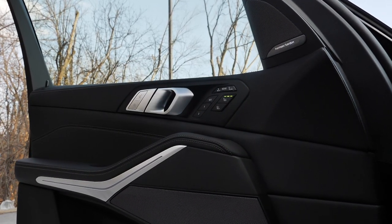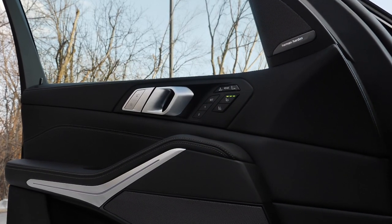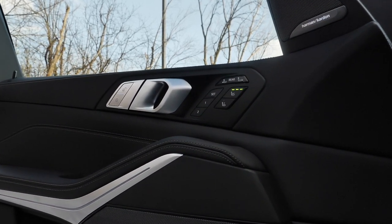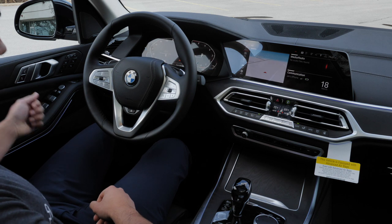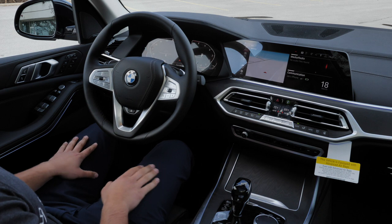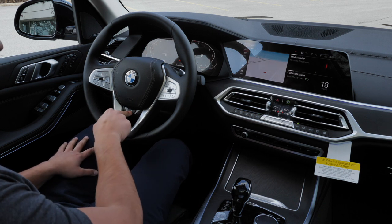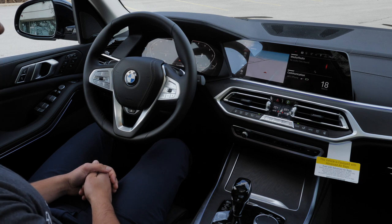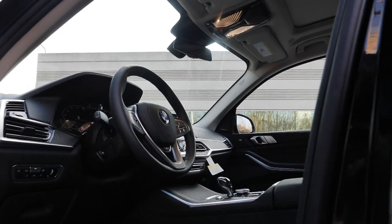Coming over to the left side, you've got your heated and cooled seats options right here, your standard controls, your rear sunshade controls, etc. Everything is finished in a nice aluminum stainless steel style finish that looks really good. One button I left on the steering wheel is the heated steering wheel, which in the Chicago winters is a must-have if you buy a new BMW.